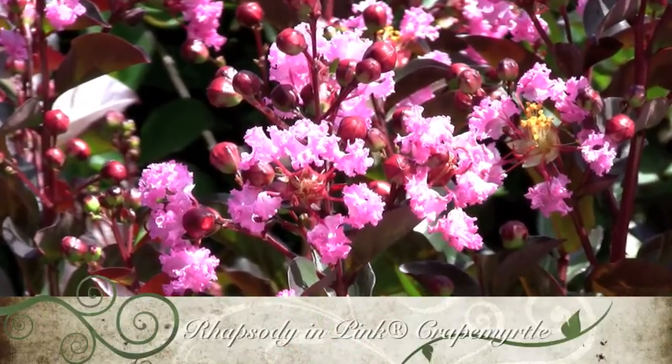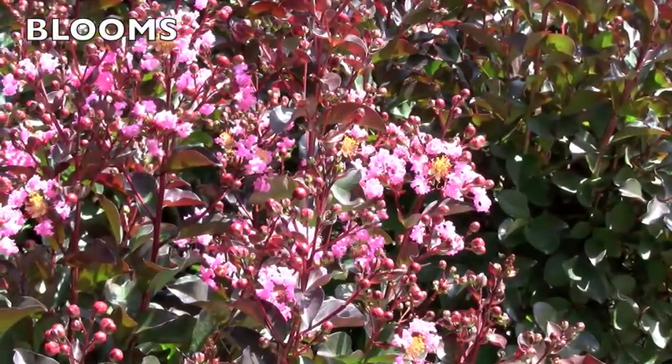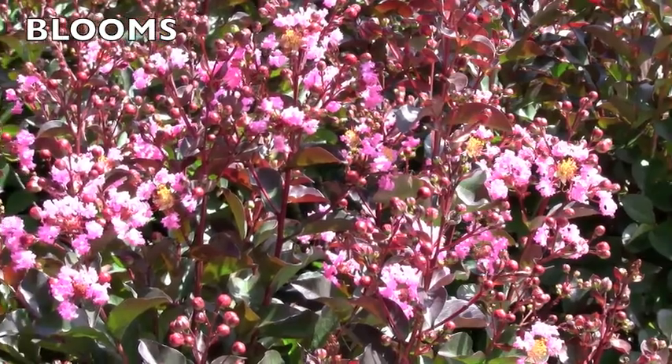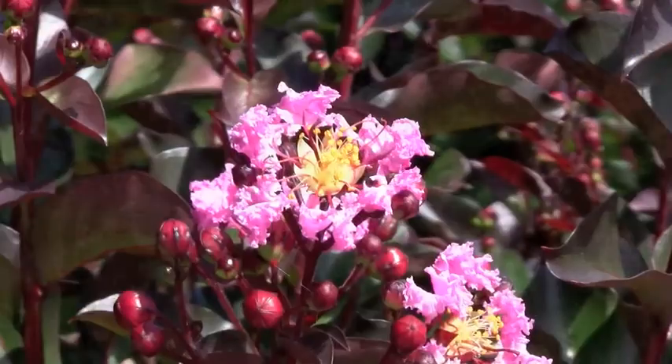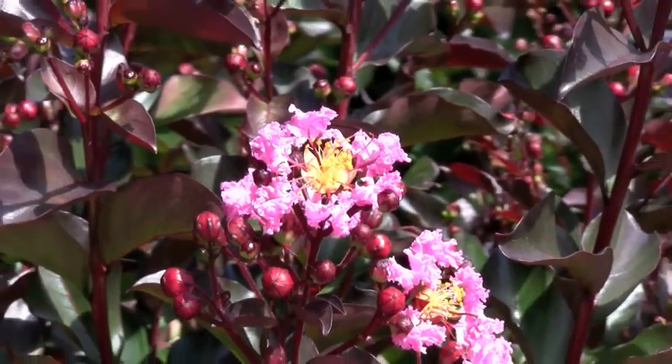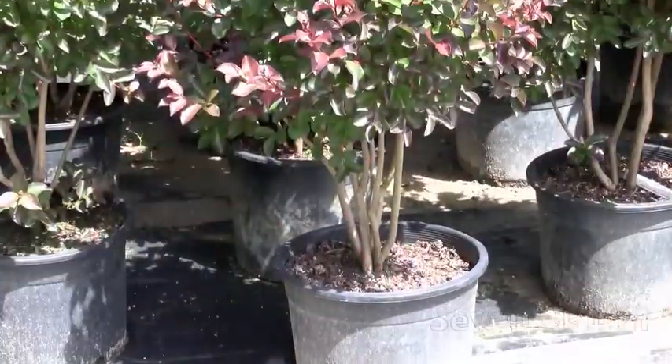Rhapsody in Pink Crape Myrtle is a vigorous grower with dark wine new growth and soft pink flowers. It can grow 3 to 4 feet or more in one growing season, with a mature height of 10 to 15 feet. Flowers appear in late June or early July and continue until frost. Rhapsody in Pink is seldom without flowers during the growing season.